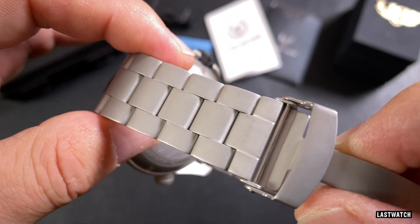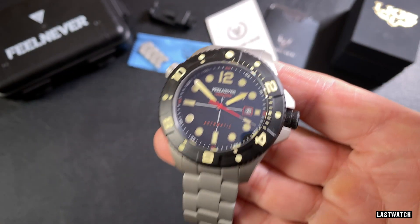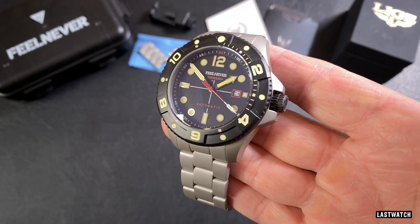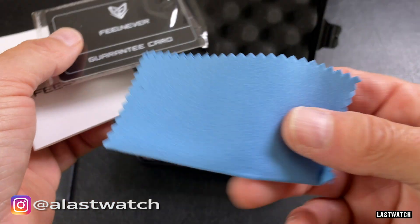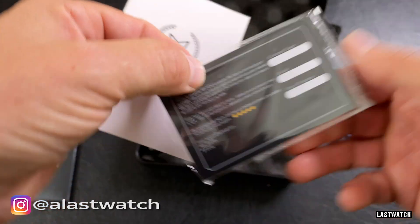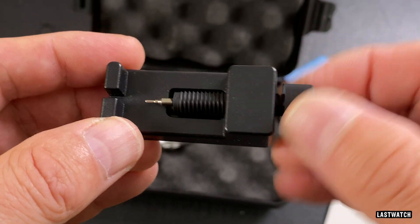If you decide to take the plunge, the diver comes delivered in a Peli-style mini travel case with an included cleaning cloth, instruction manual, 2-year warranty, and that push-pin removal tool that you can throw in the bin.